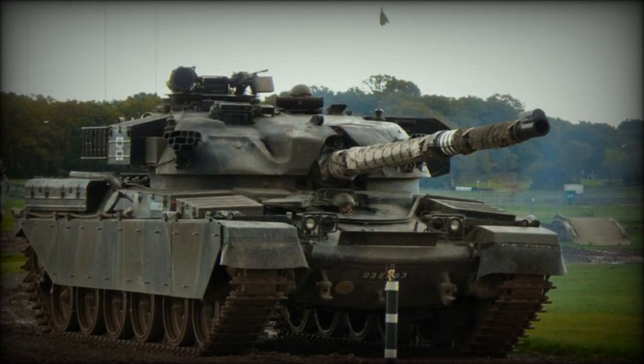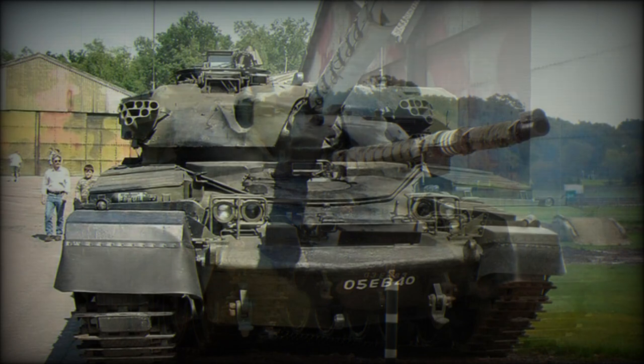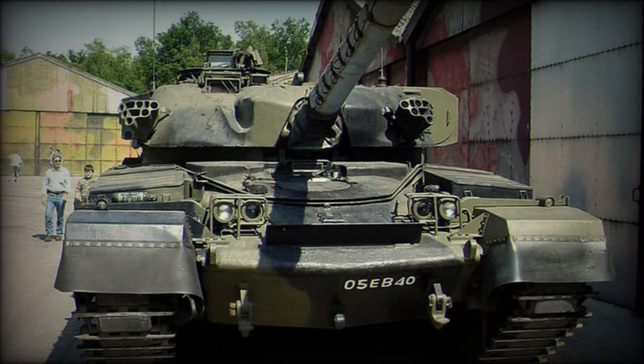Development of a new British tank began in the late 1950s. First prototypes were completed in 1959. The Chieftain entered British service in 1965, replacing the Centurion and Conqueror tanks. Production continued until 1978, with a total of 870 Chieftains delivered to the British Army.